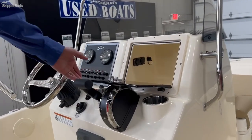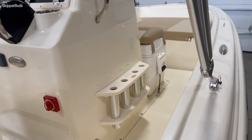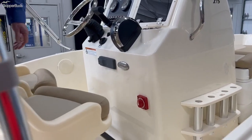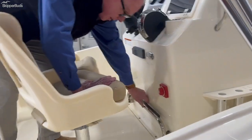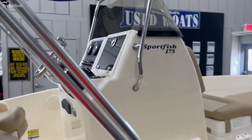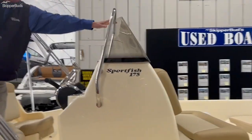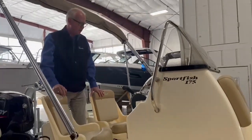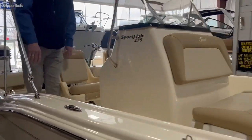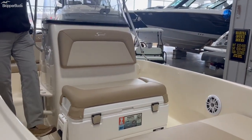There's a box storage here in the helm which includes a 12-volt power port and USB connection — an easy place to charge your cell phone. Rocket launcher-type rod holders here on the starboard side of the helm, easily accessible battery switch, flip-up foot rest so it's out of your way. The grab handle around the windshield is also a protector, giving you a place to hang on to plus protecting that plexiglass windshield.